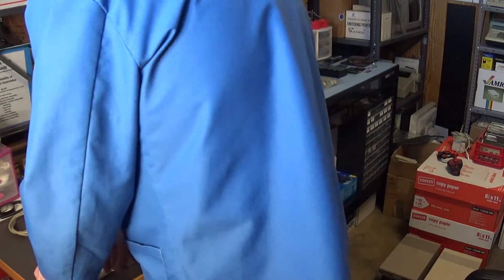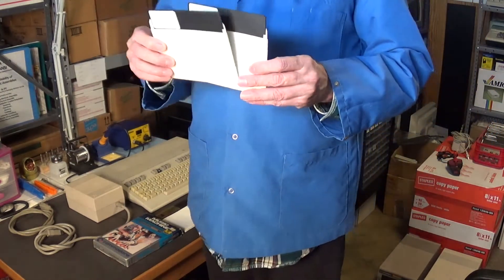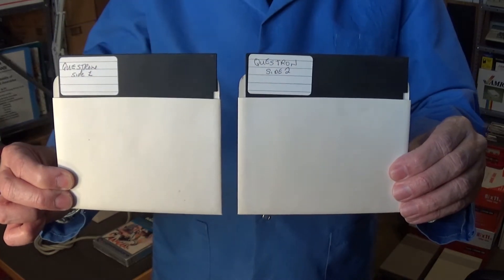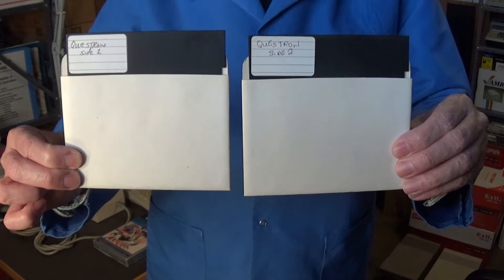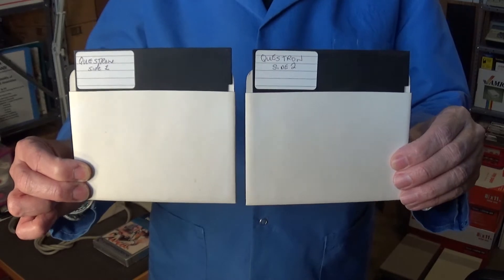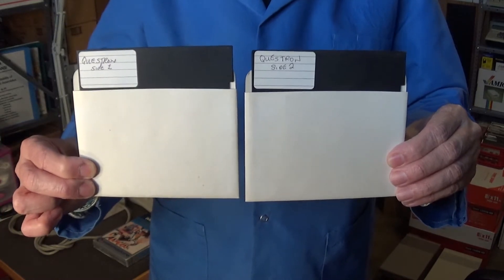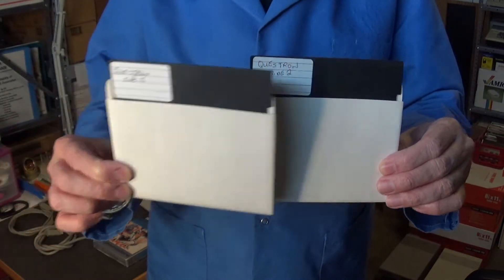Most of the software in this crate are copies. But there is a copy of one of my favorite Commodore 64 games — Questron. When I saw that I quickly grabbed it, because Questron is one of my all-time favorites — a must-have for the C64, a lot of fun to play. I also have the original disc and manual, which I showed in a previous video. Now I've got another copy, hoping it works so I can actually play it.